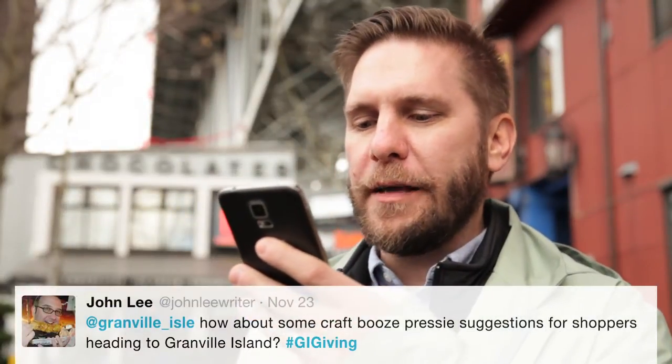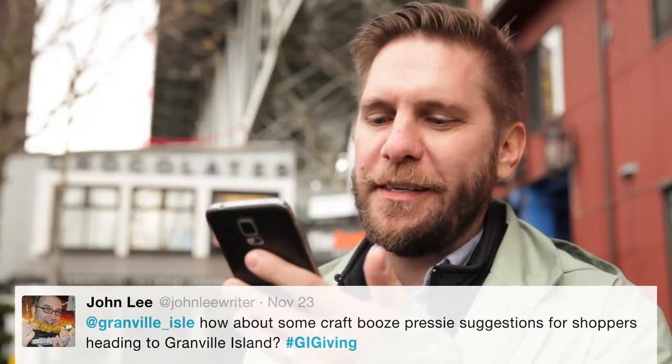We've got one here from John Lee who asks: how about some craft booze prezzy suggestions for shoppers heading to Granville Island? The reply was a ceramic growler. You can fill it up at It's Good to Be Here, which is Granville Island Brewing, or Eat Dockside, or there's always gin from Liberty Distillery and it's delicious. So we're going to head into Delish General Store right now and pick up a unique growler to fill up.